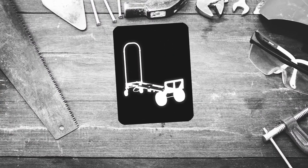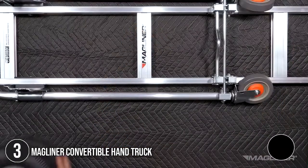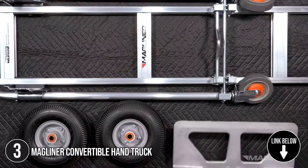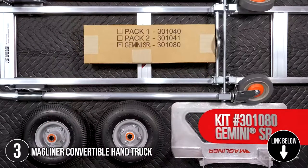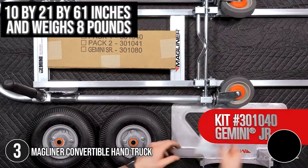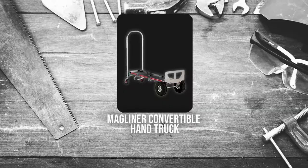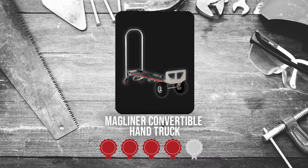The third convertible handtruck on our list is the Magliner Convertible Handtruck. The Magliner Convertible Handtruck allows you to move stuff in one trip rather than five. It transforms from two to four wheels in seconds, saving time and energy. In terms of size, it measures 10 x 21 x 61 inches and weighs 8 pounds. Trustedshoppingguide.com has awarded the Magliner Convertible Handtruck a 5 badge rating.